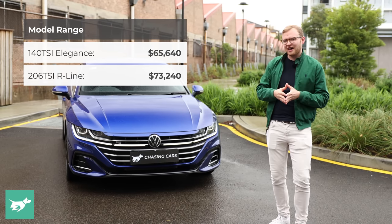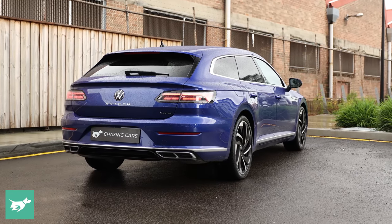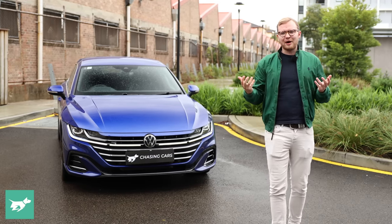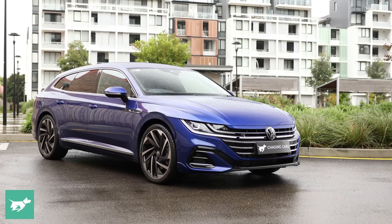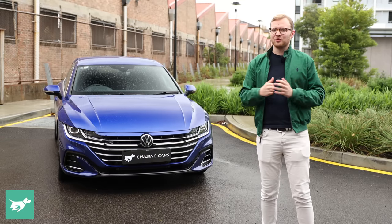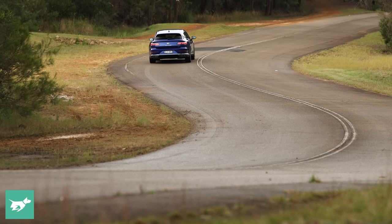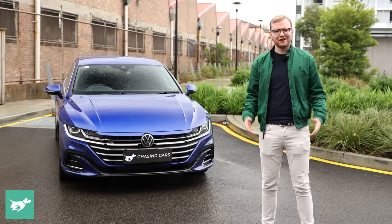So if you've grown up and out of something like a Golf R wagon, is the Arteon Shooting Brake the car to buy? We're going to find that out in today's video. We'll check out the interior, the back seat and the boot, and see just how practical it is. We'll discuss the running costs of this $70,000 Volkswagen station wagon, then take it for a drive on town and country roads, and then I'll give you my verdict on the new Arteon Shooting Brake.